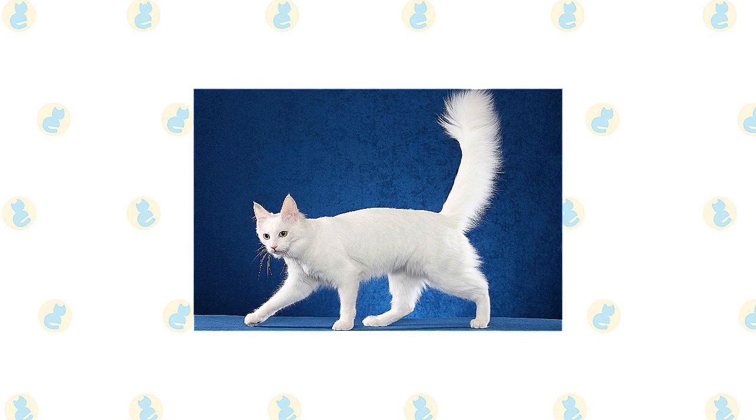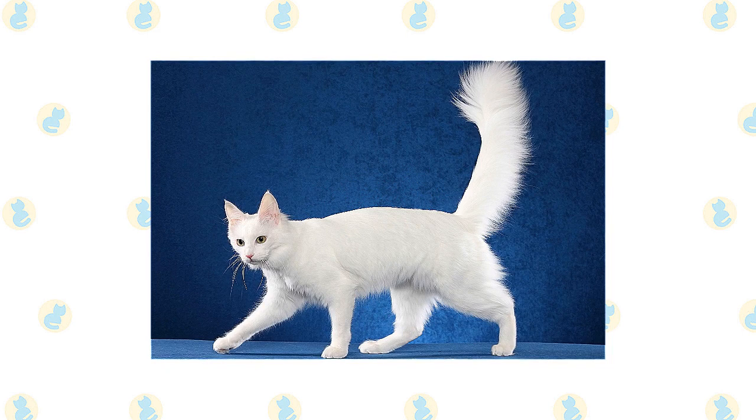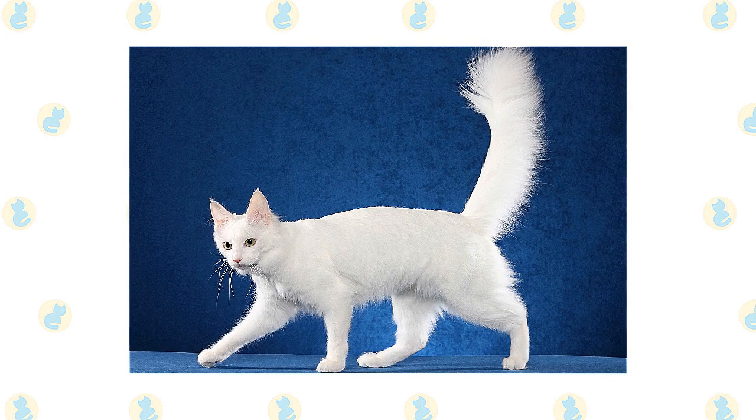Beneath the coat is a body that is firm, long, and muscular. Legs are long, with the hind legs being longer than the front legs, and the paws are small, round, and dainty, often with tufts of fur between the toes. The long tail tapers from a wide base to a narrow end.